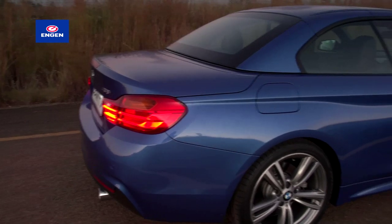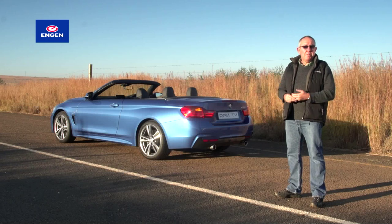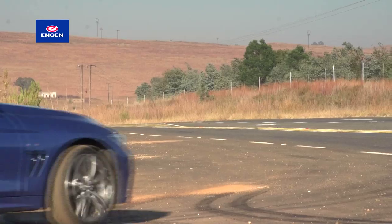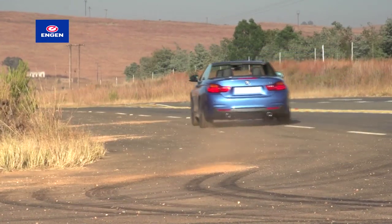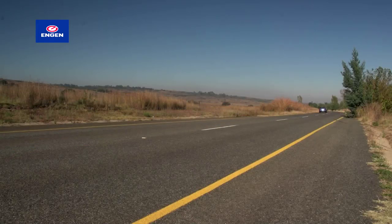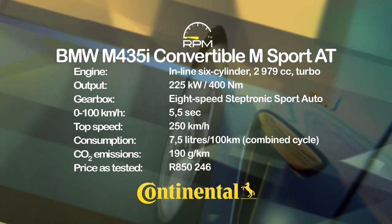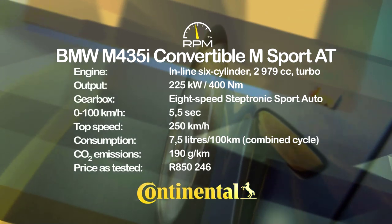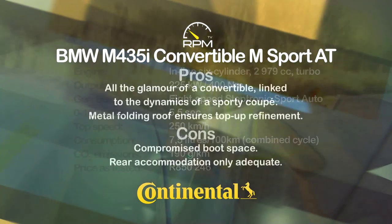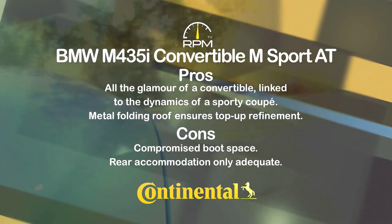The 435i convertible warrants its 4-Series nomenclature with a package that is prettier to look at, sportier to drive, and more grown-up than its predecessor. It's certainly an elegant and attractive car, but it's the dynamic capability that really leaves the lasting impression. It may not be the lightest, but with a lively straight-six turbo engine, the 435i convertible always feels fast and responsive with a sporty chassis setup to match. A tintop means you get a coupe and a convertible rolled into one, but it's thirstier than the stats suggest, and both boot capacity and boot access are compromised.